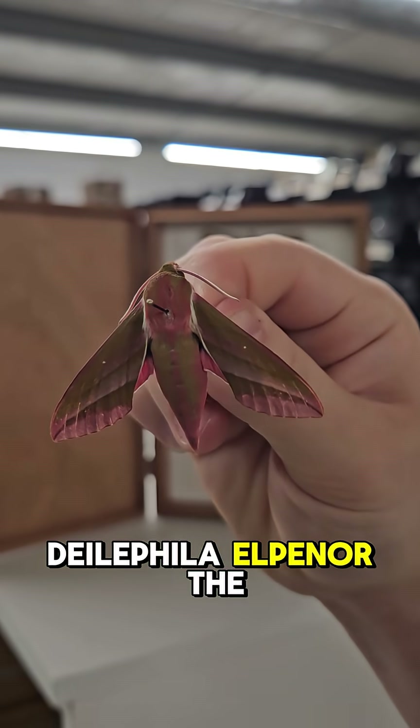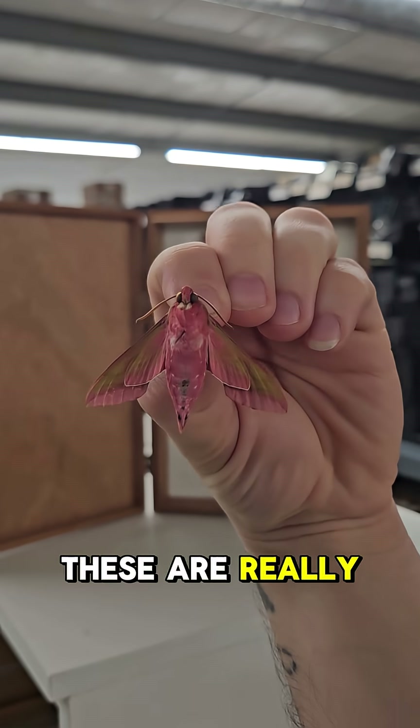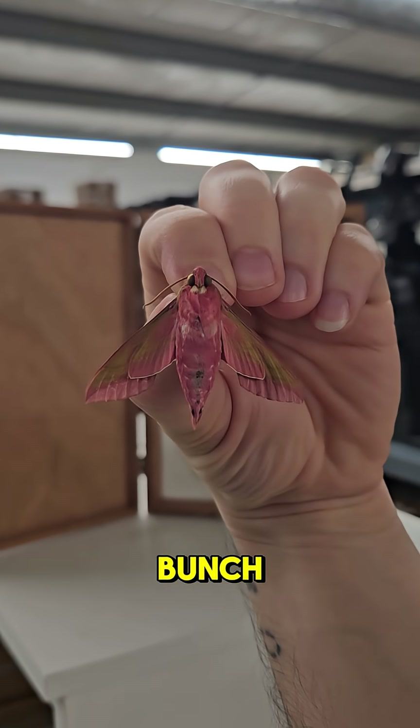Deilephila elpenor, the Elephant hawk moth. While they may not look it at first, these are really the pinkest moths of the whole bunch.